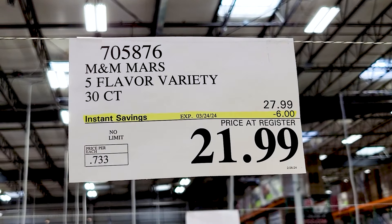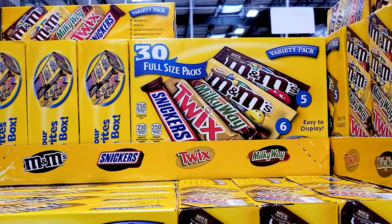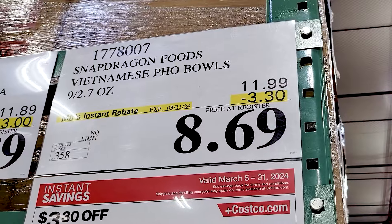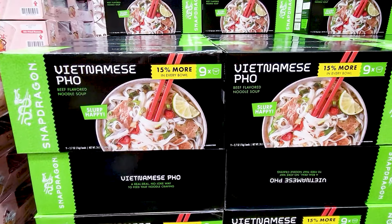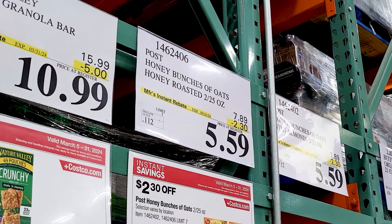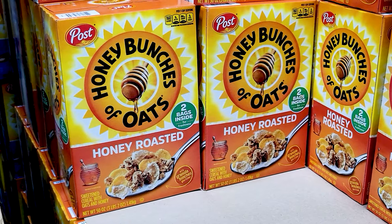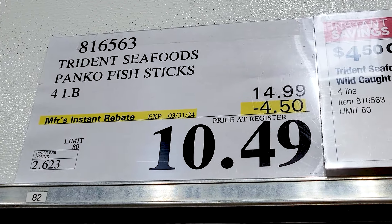The M&M and Mars variety packs — 30 of them. These Fubbles — we actually bought these in the past. They are pretty good. Don't expect them to taste like real pho, but they're pretty decent for instant noodles. There's the honey roasted flavor of Honey Bunches of Oats also on sale for the exact same price as the almond ones.